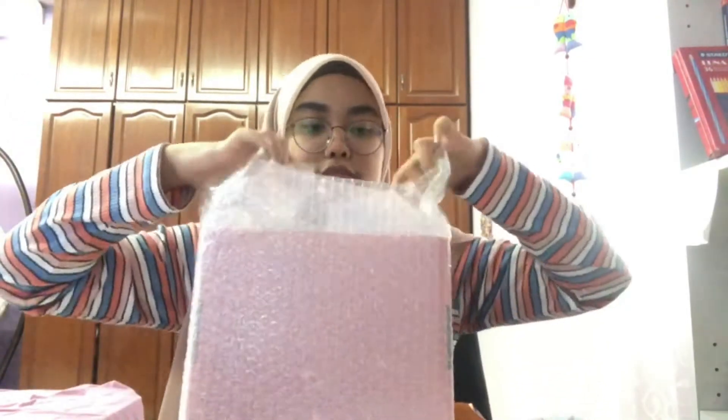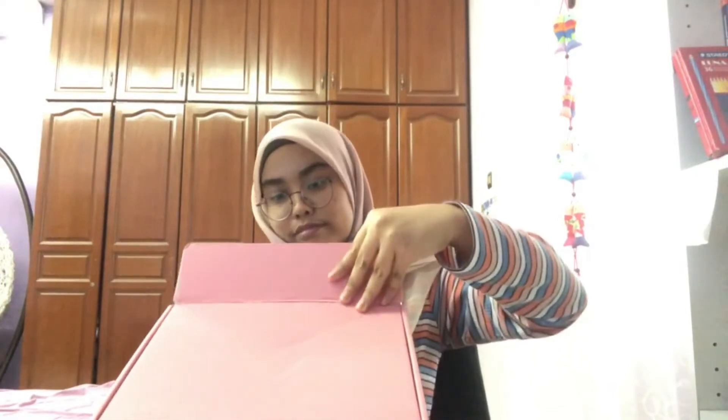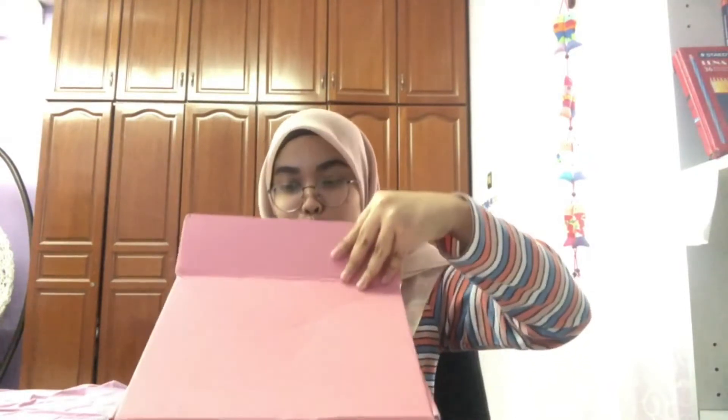I'm not really fond of pink but it was so cute - look at it, the color is so cute! There's a bubble wrap inside. Let's see what's inside.